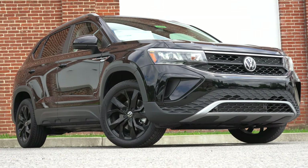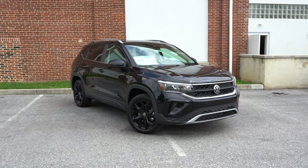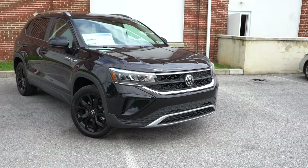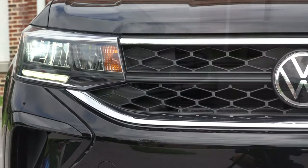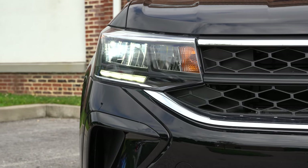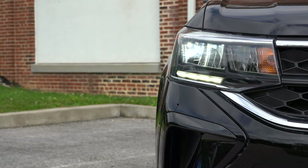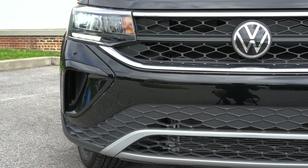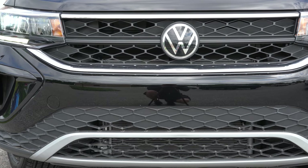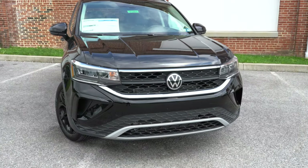Here she is — the new 2022 Volkswagen Taos finished in Deep Black Pearl. There are eight different color options available. Up front, LED headlights come standard across the board for every single trim level — you don't always get that. Automatic headlights and LED daytime running lights also come standard. The headlight housings differ slightly by trim: reflector-style on the S and SE, projector-style on the SEL for better illumination.